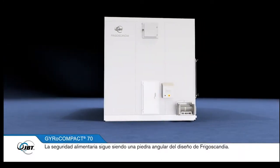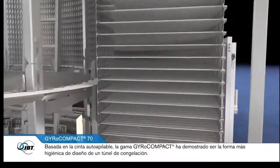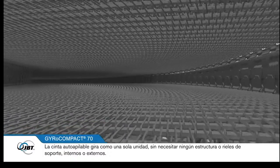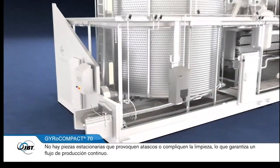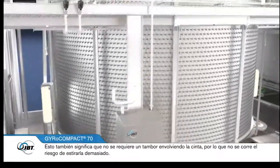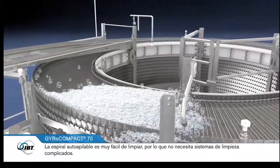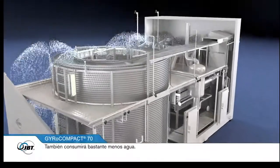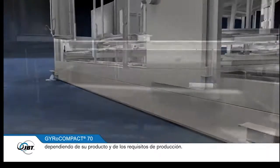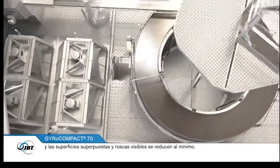Food safety continues to be a cornerstone of Frigoscandia's design. Based on the self-stacking principle, the GyroCompact range has proven to be the most hygienic way to run a freezer. The belt stack turns as a single unit, so you don't need any supporting uprights or rails outside or inside. There are no stationary parts to cause jamming or to complicate cleaning, ensuring your production flow is continuous. This also means there is no drum required to wrap the belt round, so there is no risk of overstretching the belt. The self-stacking spiral is very easy and efficient to clean, so you don't need elaborate cleaning systems and will consume significantly less water. The freezer is available with three different levels of clean-in-place systems depending on your production requirements. The whole design features easy-to-clean open profiles throughout, and overlapping surfaces and visible threads are reduced to a minimum.